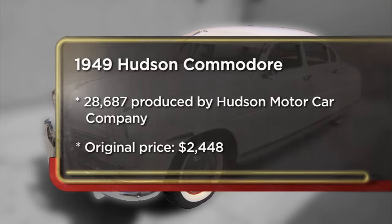I came to the pawn shop today to sell my 1949 Hudson Commodore. I bought the car three years ago. Ideally, it would be nice to get $35,000 because I've moved and I'd like the money.